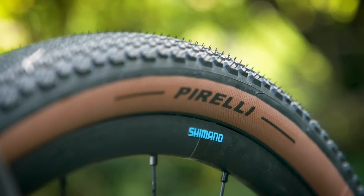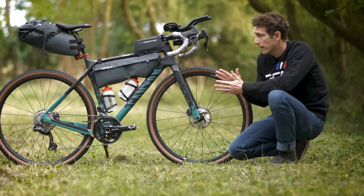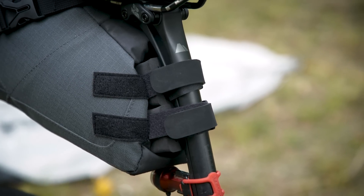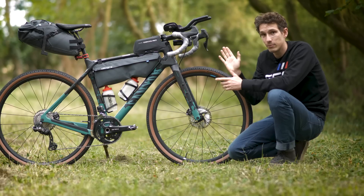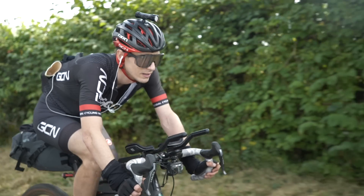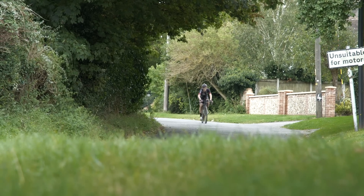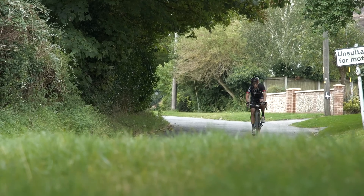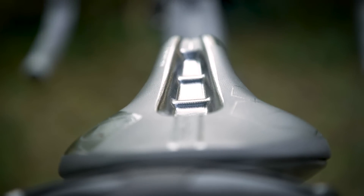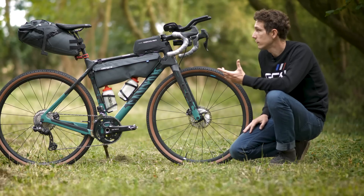Speaking of compliance, the bike comes as standard with Canyon's VCLS seat post, which is effectively like a carbon leaf spring. You've got two halves to the post bolted together at the bottom inside the frame and at the top at the seat clamp, and it allows the post to move effectively up to 20 millimeters — pretty amazing and super effective. On top of that, I've got a Pro Stealth off-road specific saddle, which is quite a short-nosed seat with a cutout, so when I'm using my clip-on aero bars I can get nice and comfy too.